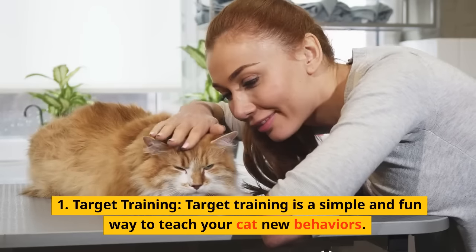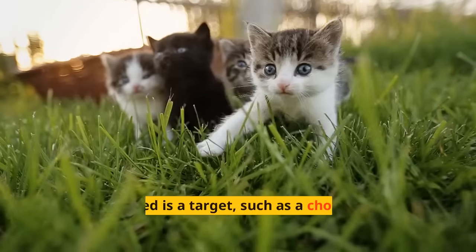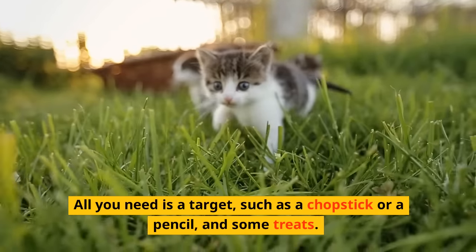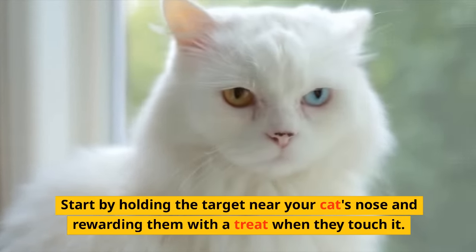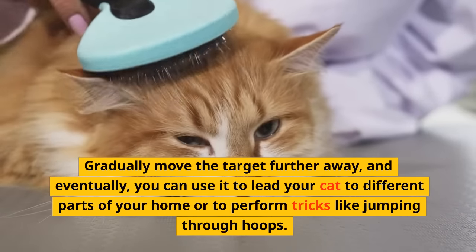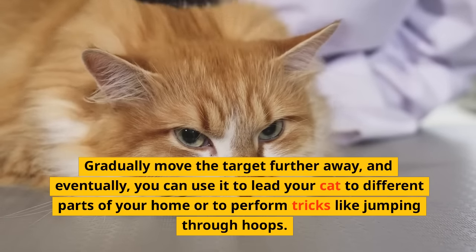Number three: Target Training. Target training is a simple and fun way to teach your cat new behaviors. All you need is a target, such as a chopstick or a pencil, and some treats. Start by holding the target near your cat's nose and rewarding them with a treat when they touch it. Gradually move the target further away, and eventually you can use it to lead your cat to different parts of your home or to perform tricks like jumping through hoops.